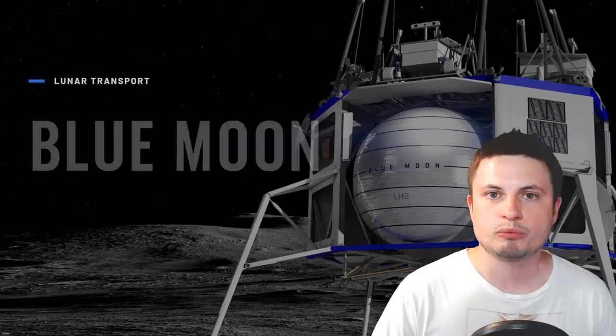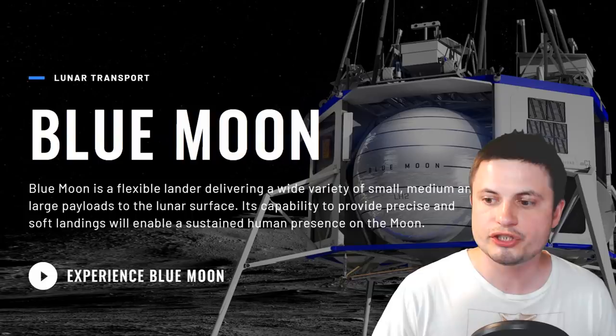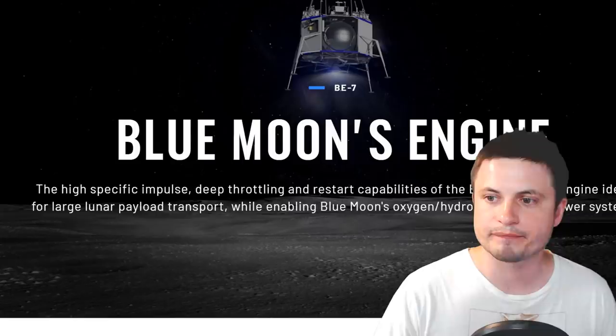In this video I wanted to go through some of the specifications I was able to find out about, but they're not 100% accurate yet because very little is known about this particular lander. So what do we know about the Blue Moon? Well, first of all we know what it's going to look like, which is what you see on the screen, and we also know that the engine it's going to use, known as the BE-7, is very similar to the engine of a rocket they've been testing for the last few years, known as New Shepard.